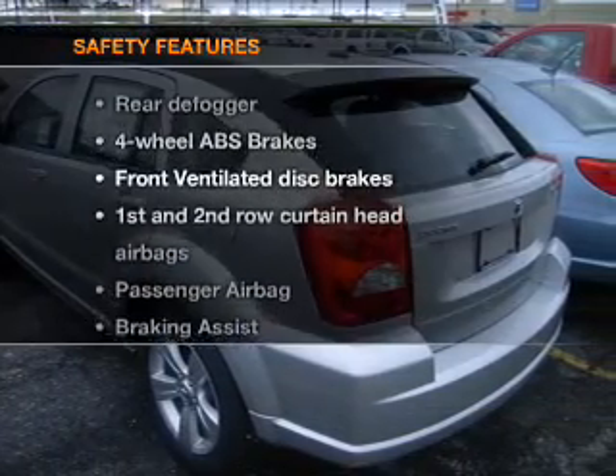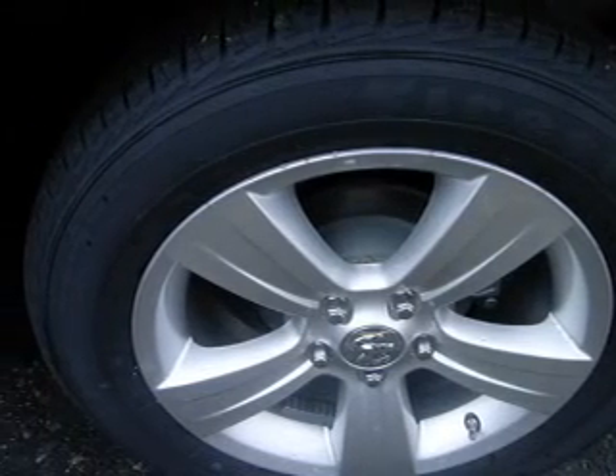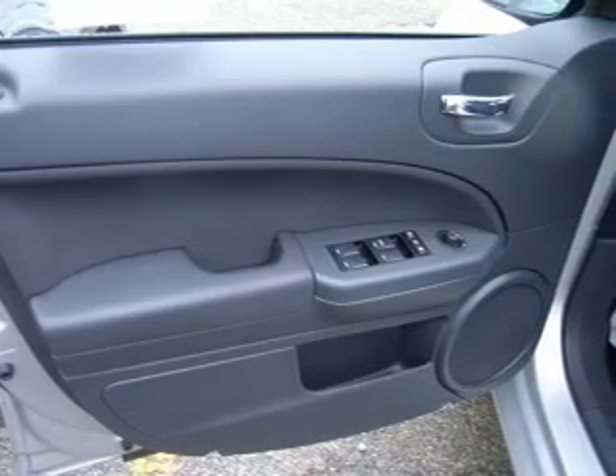And for your peace of mind, the following safety equipment is included: front ventilated disc brakes, passenger airbag, curtain head airbags, and stability control. Our website offers more information on all of our vehicles.